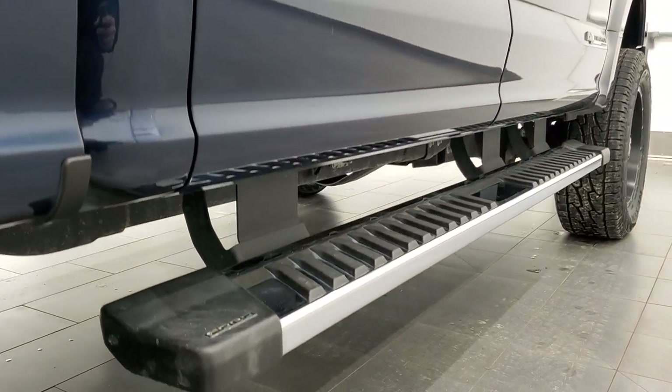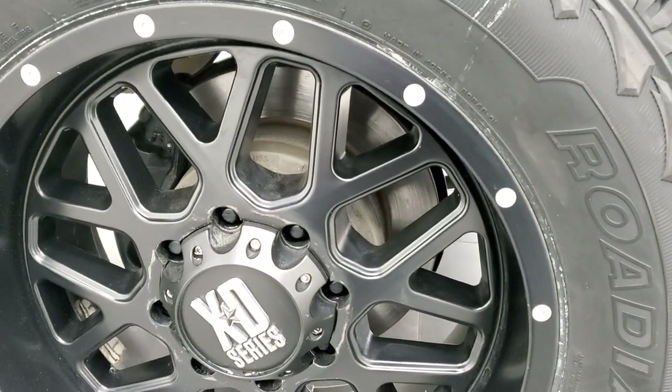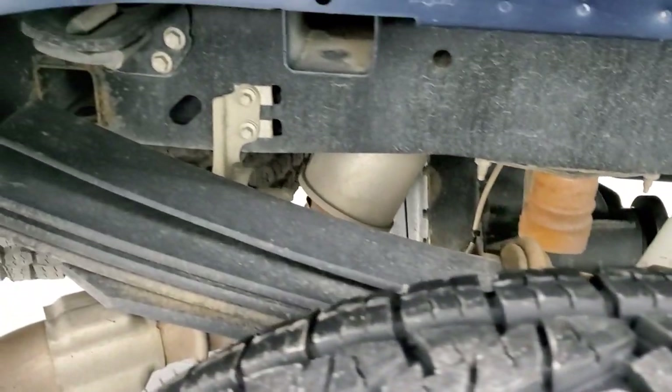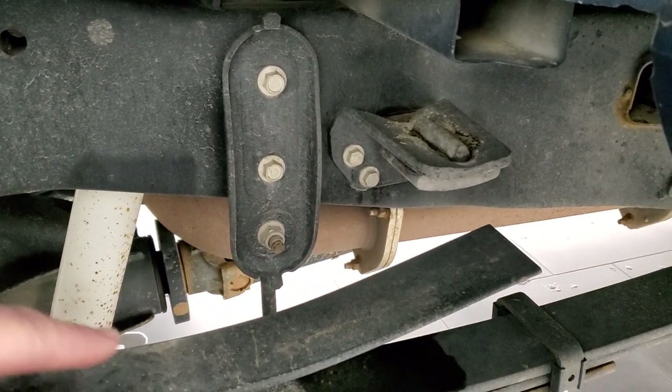And if this video helps you make that buying decision, let your salesman know that you saw the video, that it was helpful, and that Brett sent you. The back rim is in excellent shape as well and the back tires are brand new too. The frame and underbody, other than being a little dusty, is in nice shape. It has the camper package with the anti-sway bars.